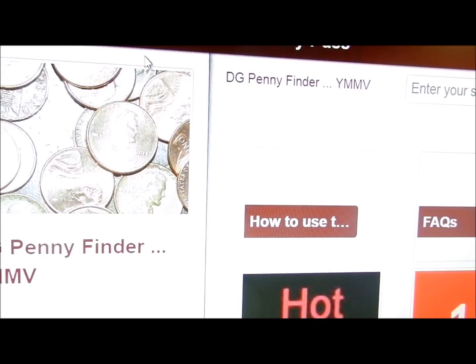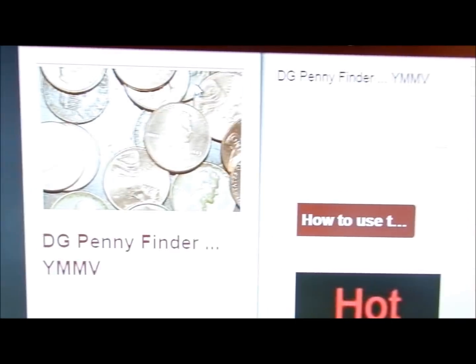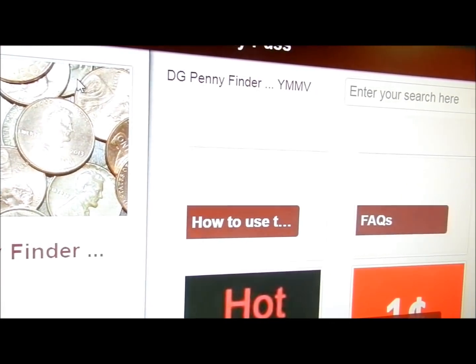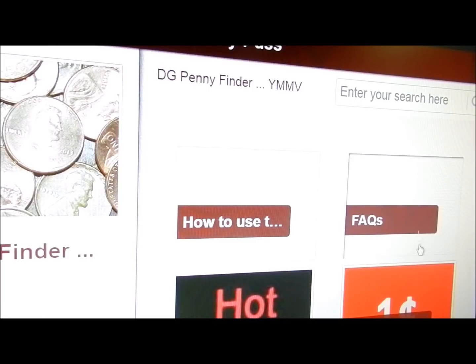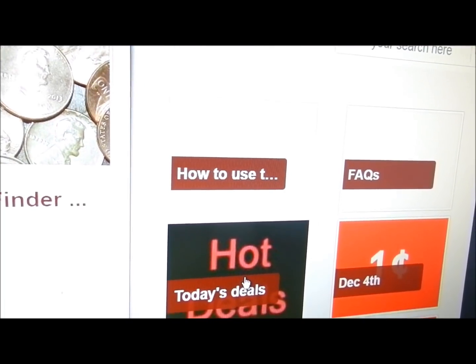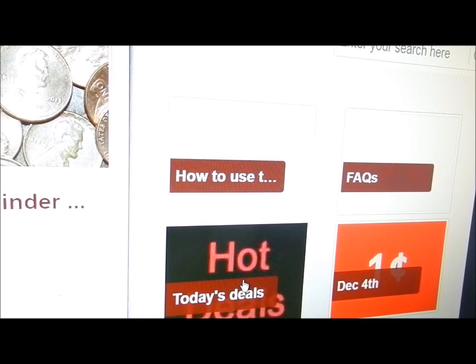Good morning, this is Wendy and I'm going to tell you what we have for pennies today at Dollar General. What you're looking at is the Penny Puss app with DG Penny Finder on it. Right here where it says Hot Deals, that is a link to our groups and our pages where you can find really hot deals, especially this time of year. There are a lot of good deals out there.